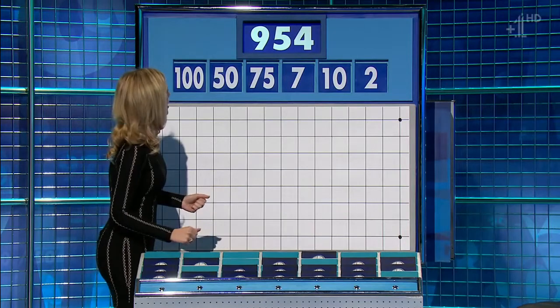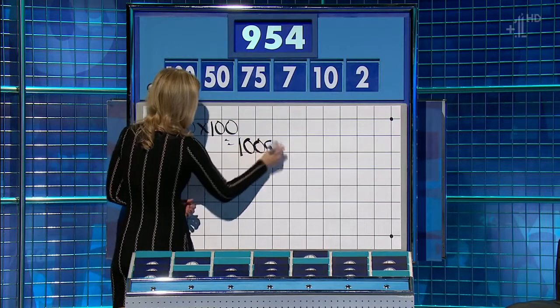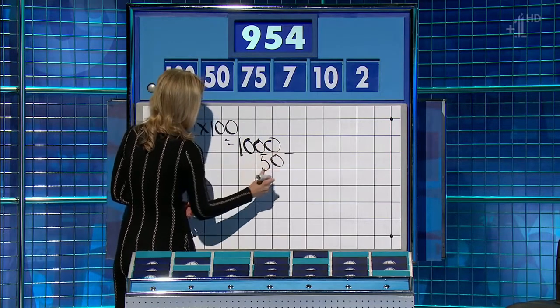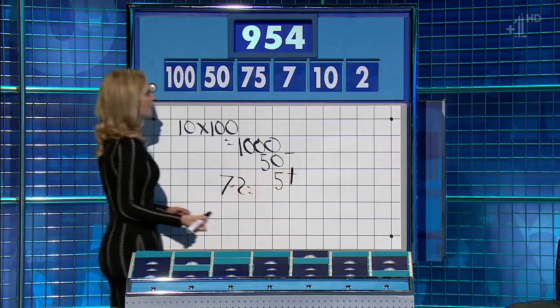And the target. Nine hundred and fifty-four. Ten times one hundred, one thousand. Less fifty, nine hundred and fifty. And then seven minus two is five. Yep. And add that on. Nine, five, five — one above.